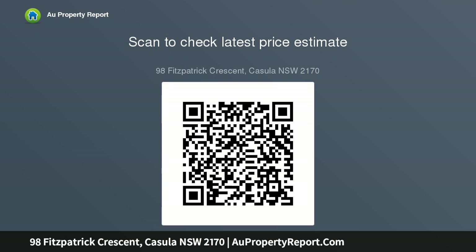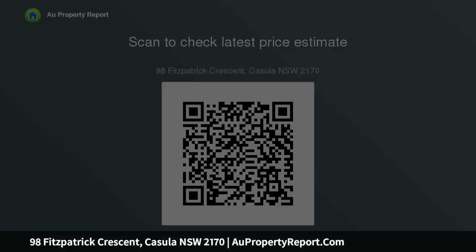Air conditioning, ceiling fans, large 663 square meters approximately, block with over 33 meters frontage, zoned R3 medium density.